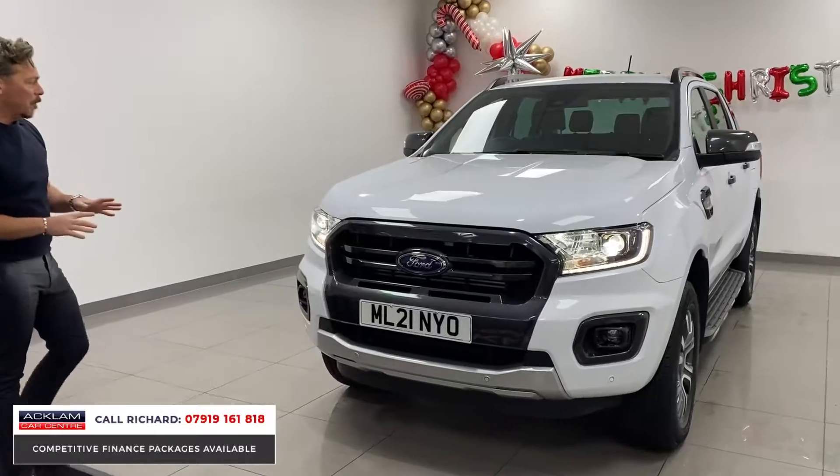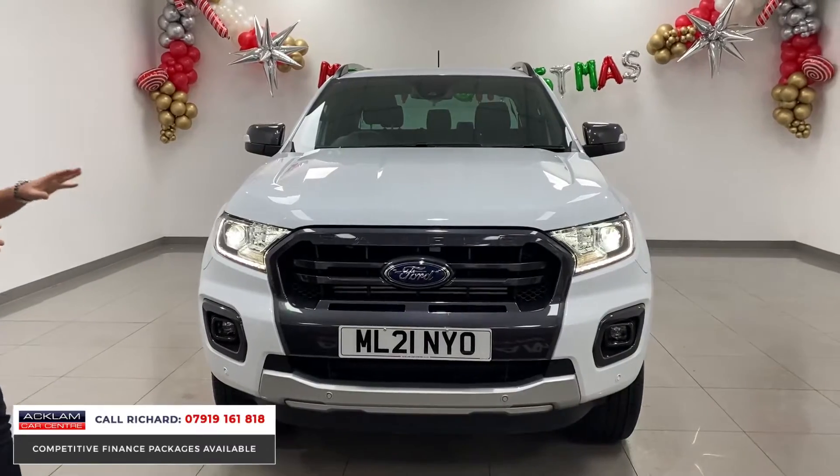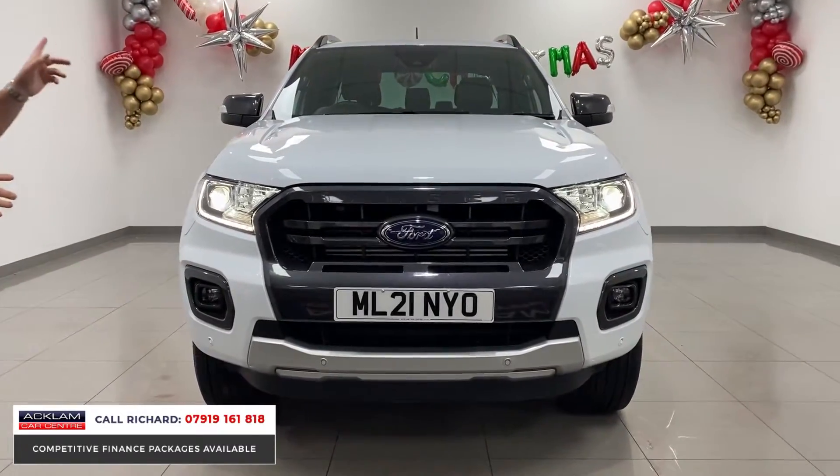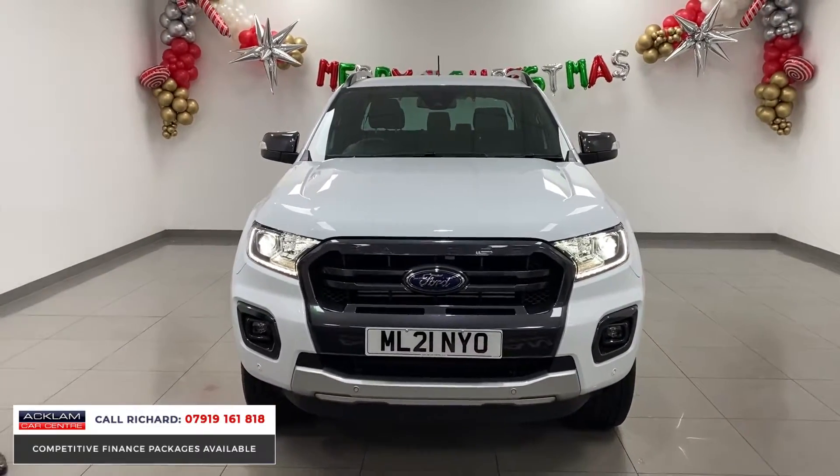Also very modern from the front end with the LED daytime driving lights, xenon headlights, painted front grille, mirror casings, roof rails, front and rear parking sensors, fog lights, and reversing camera.